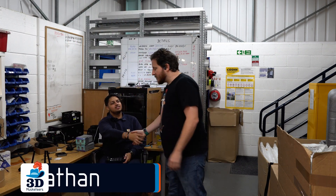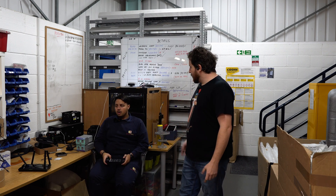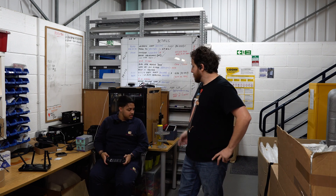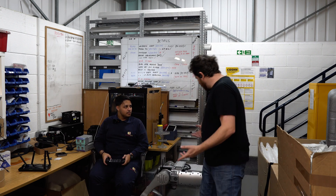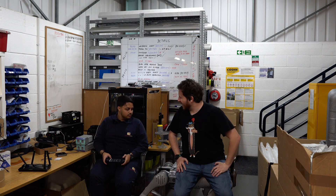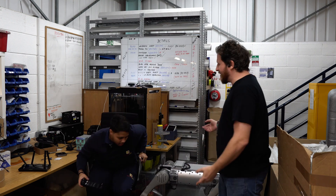Hey Nathan! Hey Grant, how you doing? I'm doing good! Do you have a chair or something for me? Oh, this might work for you. It's not all that comfortable — can we just stand? He's gotta get back to work anyways.